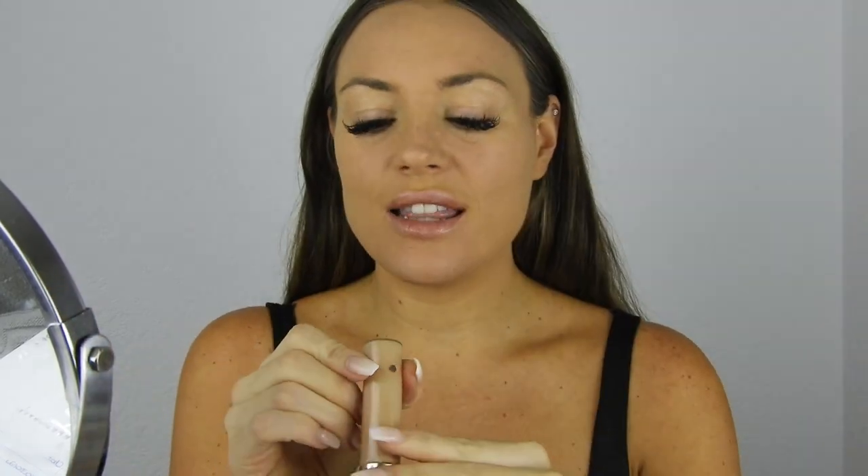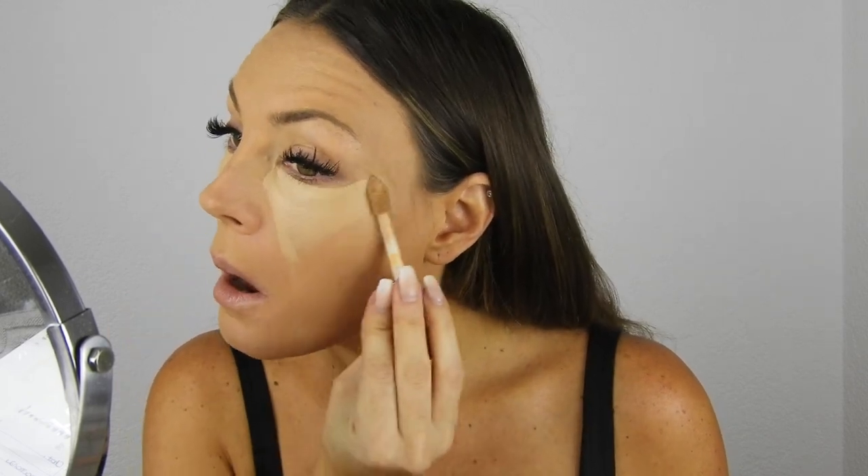The concealer I'm using is the Tarte Shape Tape - an oldie but a goodie. I've been using it for about two years. I have it in Medium and also Light Medium Honey, but I'm going to use the Medium because I have a self-tan on. I'm going in under the eye area, then on the forehead, bridge of the nose, cupid's bow, and chin, and blending it in with the Real Techniques sponge. It's full coverage and covers everything up, and it sets really well when you bake.